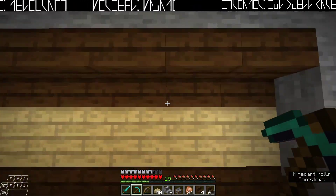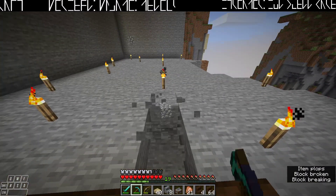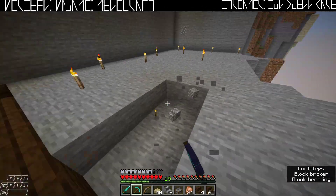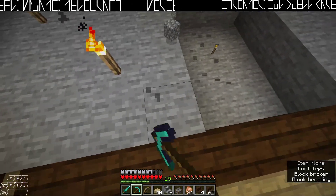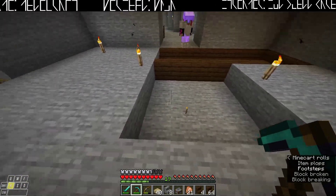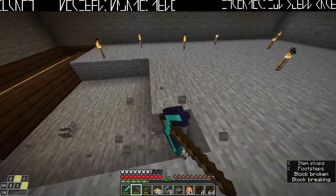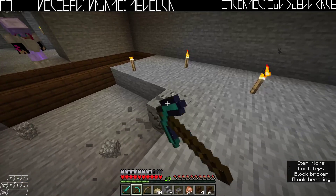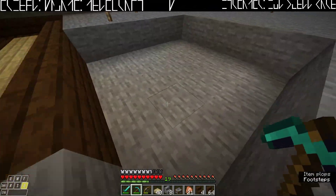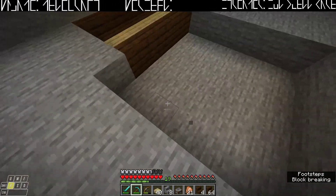As for where the enchanting area is going to be, I want to start it here — one, two, three, four, five across. Start it there, do something like this. The enchanting table is going to go in the center here, and then the books are all the way around.